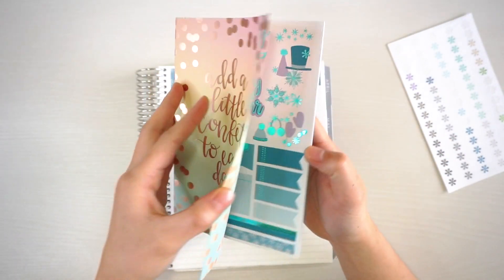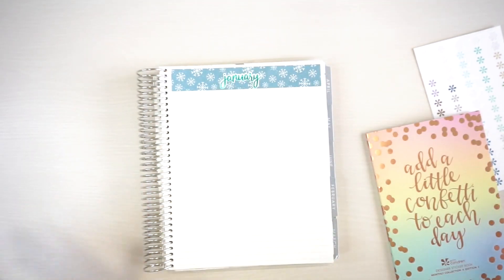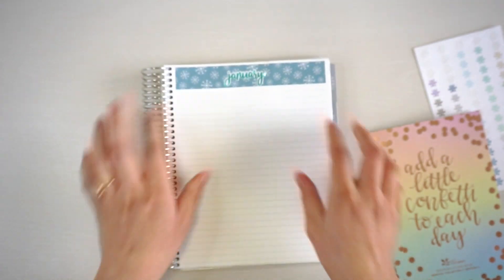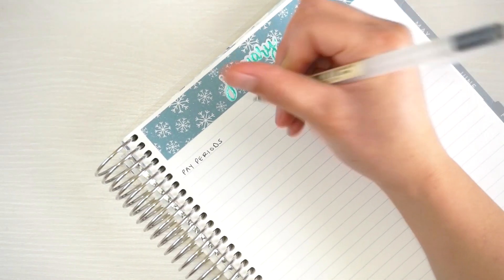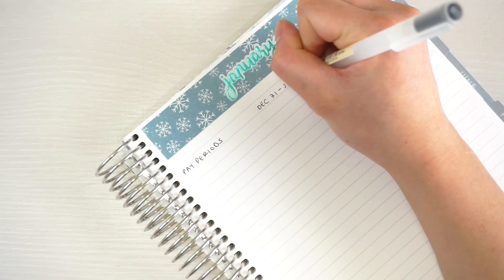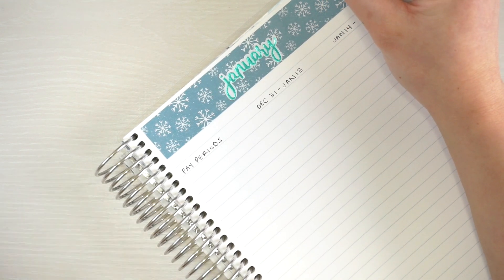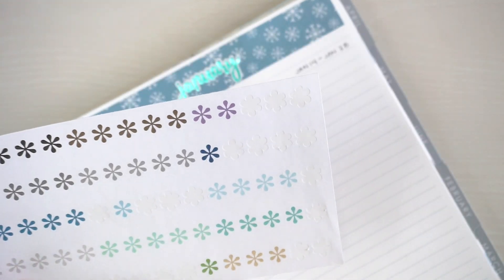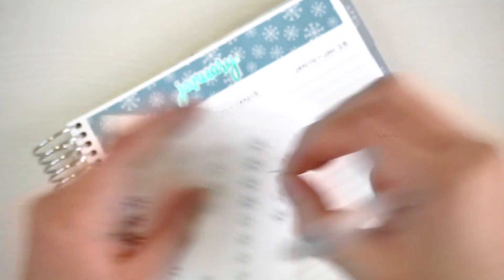I'm using the Erin Condren monthly sticker book for the title sticker — I love that pop of foil, it looks really good. Now I'm going to write down the pay period dates. I usually budget by paycheck, but since not a lot is going on this month I'm doing a full monthly budget. The first paycheck covers December 31st through January 13th, and then we get paid again January 14th through January 28th.